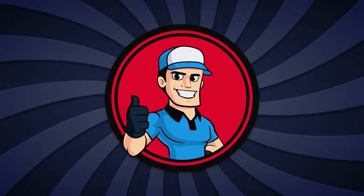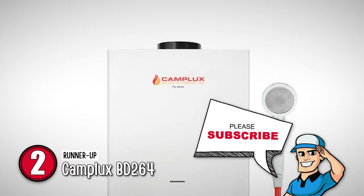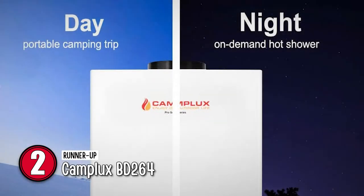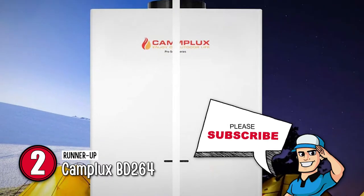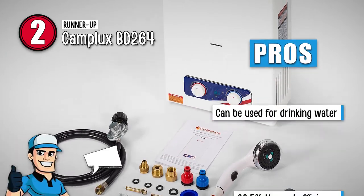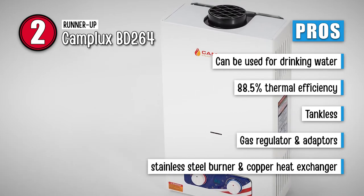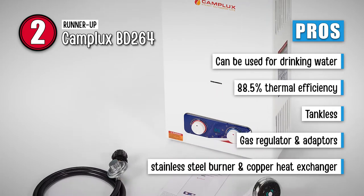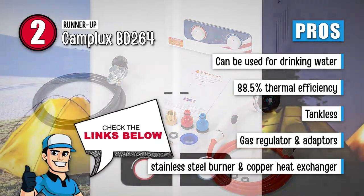Next, we have the runner-up: Camplux BD264. This water heater is portable and can be charged with batteries, making it great for outdoor use like camping and while on a road trip. Its lightweight and small size allow it to be carried easily, and it is a great option for RV trailers as well. Its pros are: it can be used for drinking water, it has a high thermal efficiency of 88.5%, its tankless design saves space, and it comes with a gas regulator and adapters.